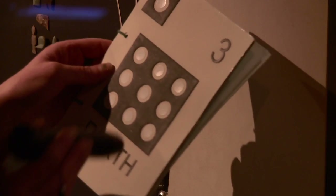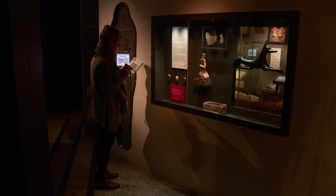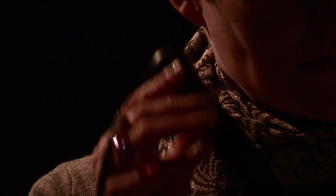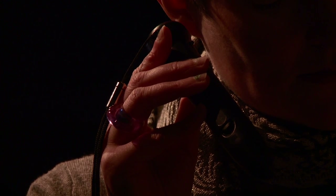More recently, we've been experimenting with providing permanent audio description on demand using a device called a Penfriend. We did a pilot project in our Egypt gallery and that gave us confidence to make Penfriend audio description available at our new City History Museum, M-Shed.